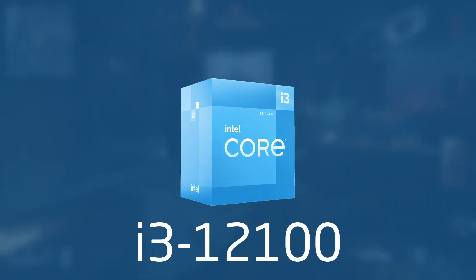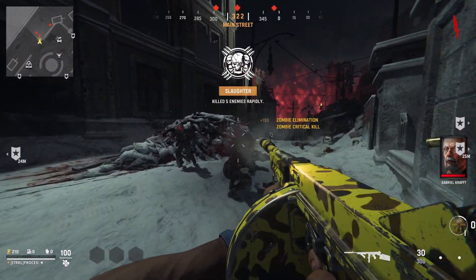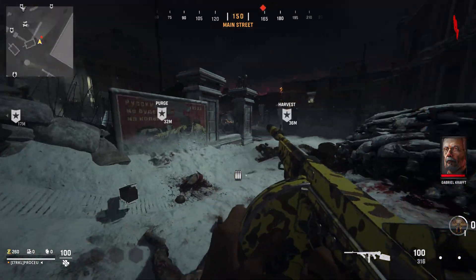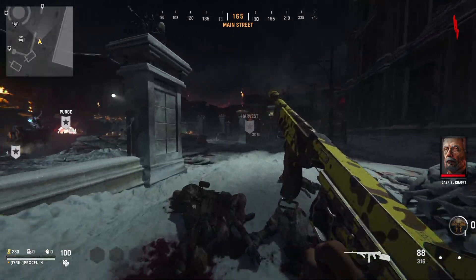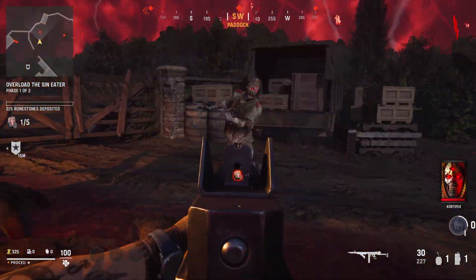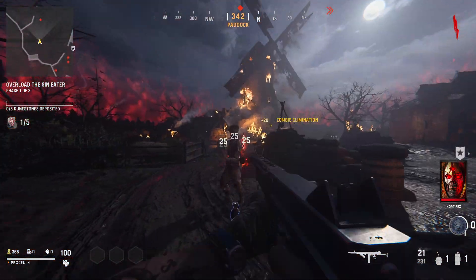Up next is the i3-12100, another Golden Cove-based chip that sports 4 cores and 8 threads. This chip comes clocked between 3.3 to 4.3 GHz, which is kind of a wide range, but once again comes socketed in LGA 1700. It's compatible with B660, and that's one of the boards I would actually recommend with this chip. It comes in at $110 new and comes with a warranty.